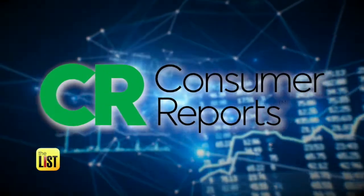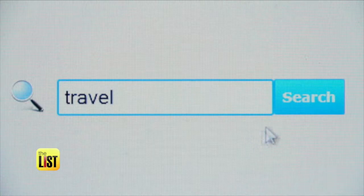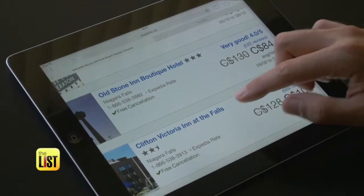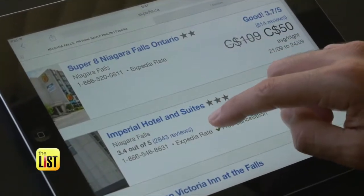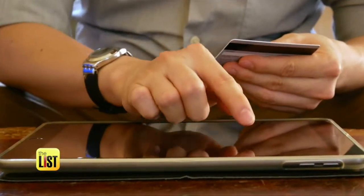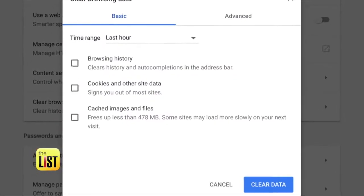Finally, crumble your cookies — those small pieces of code left by websites to track your online browsing habits. Consumer Reports tested the effect of cookies on travel shopping and found huge differences in pricing: almost $300 for the same ticket, the same itinerary, shopped at the same time, depending on whether people had cookies or didn't have cookies.